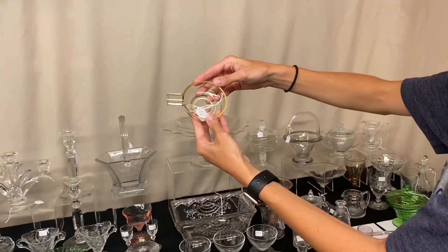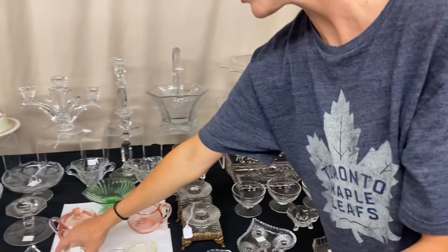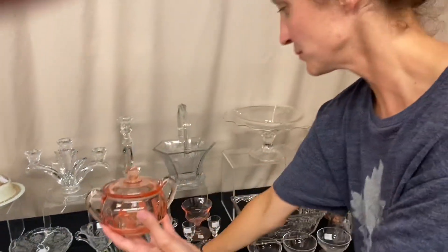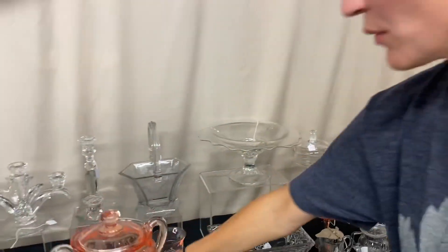We have a Solitaire ashtray in Sahara, and the price is $40. We have a Moongleam dolphin-footed nut cup for $20. Next, Yeoman creamer and sugar in Flamingo — both have little matching cuttings on them — and the price is $20.